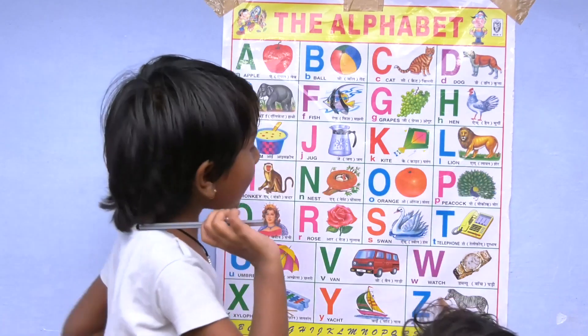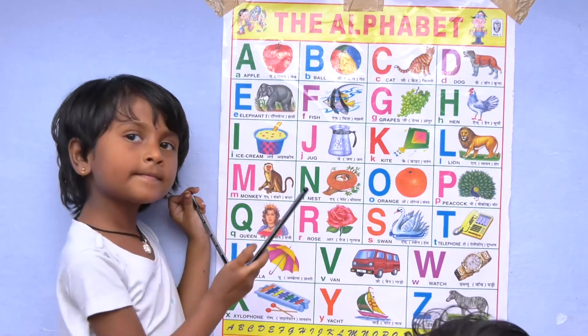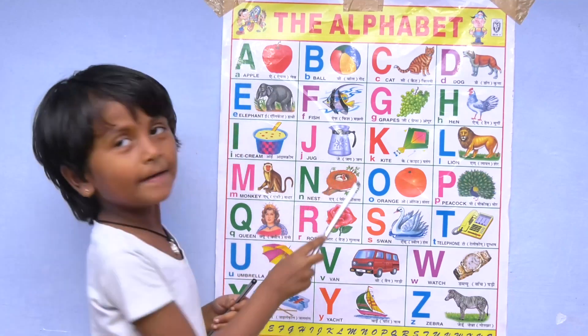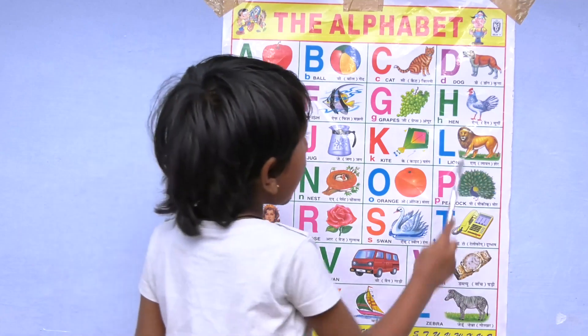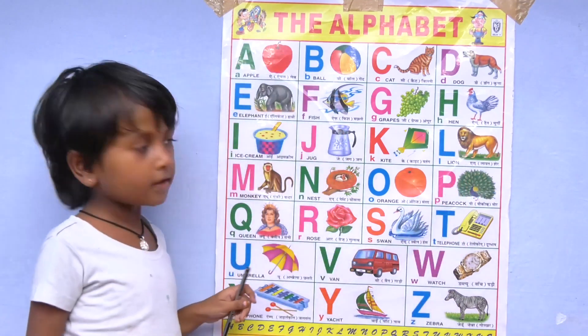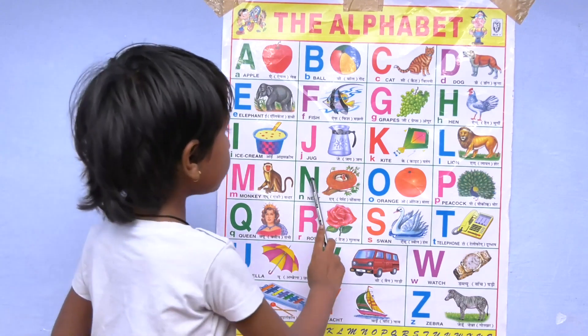H for hen, I for ice cream, J for jag, K for kite, L for lion, M for monkey, N for nest.